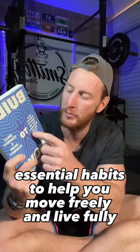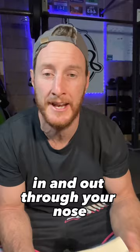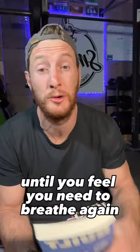This is number two. The second vital sign is simply a breath hold test. This assessment looks at your carbon dioxide tolerance, and the test is nice and simple. All you do is breathe normally in and out through your nose, finishing on an exhale before pinching your nose and holding your breath until you feel you need to breathe again.